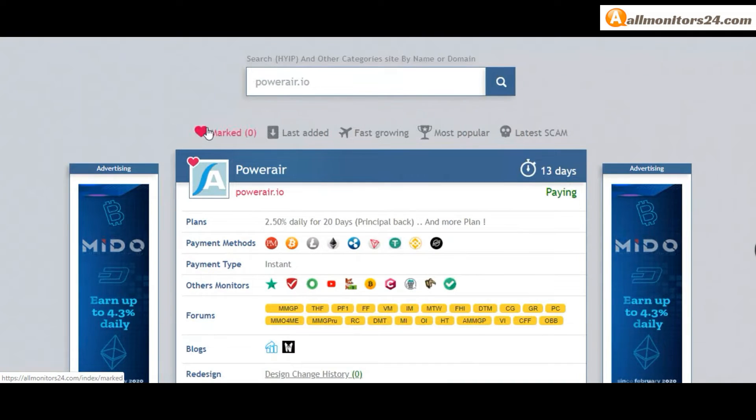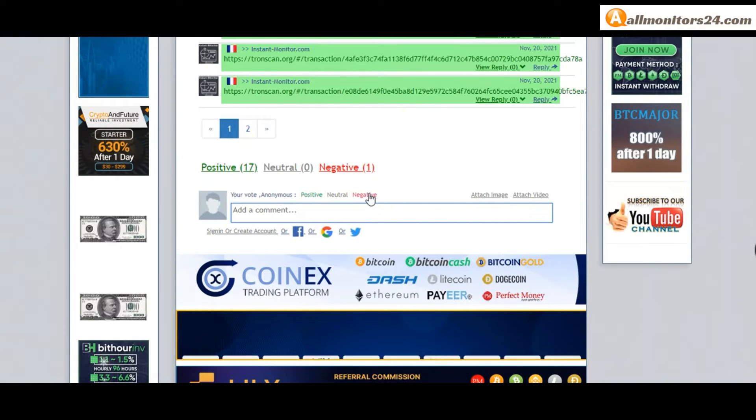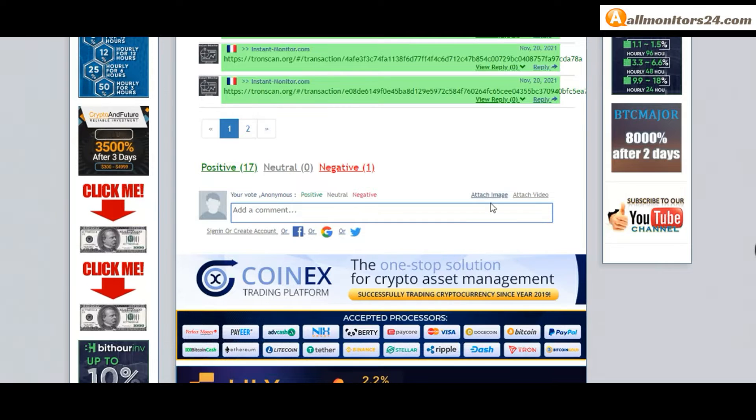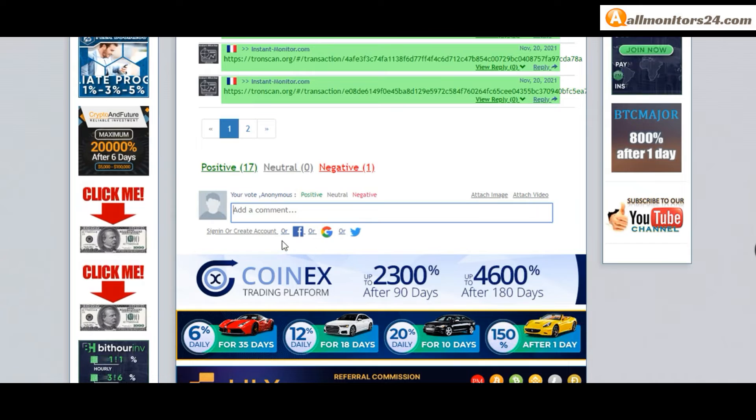If you like this site you can mark it here and go to the mark menu. Next, go to votes — add your positive, neutral, or negative comment. You can also add an image or video here. Create an account and sign in, or you can log in with Facebook.